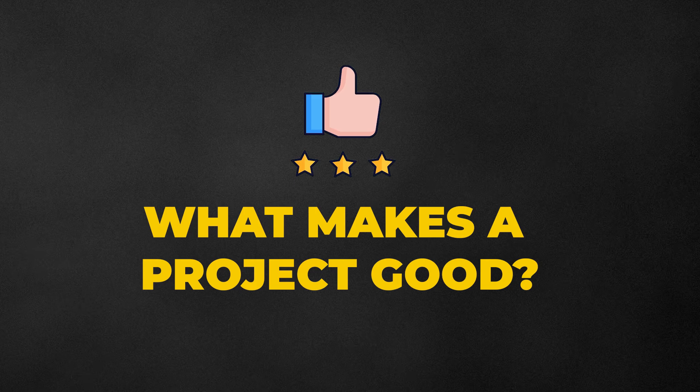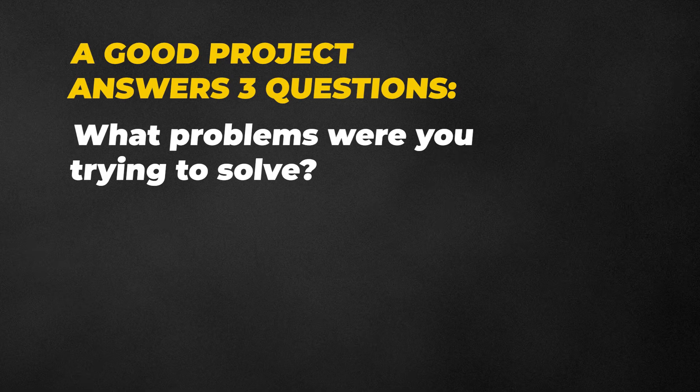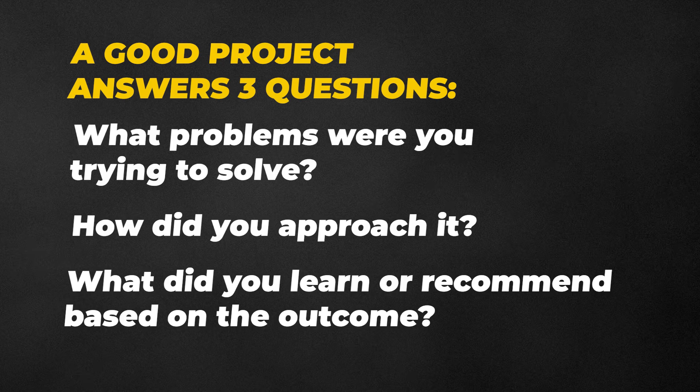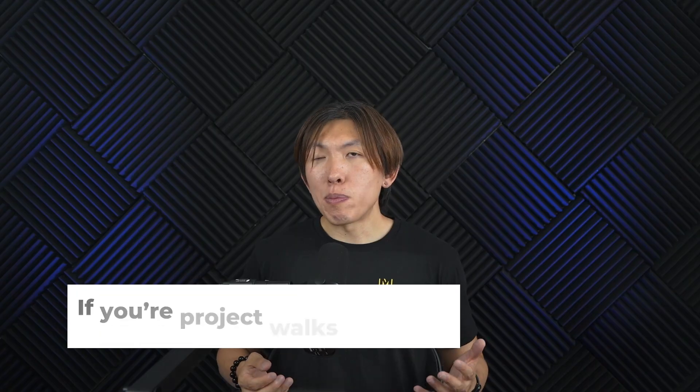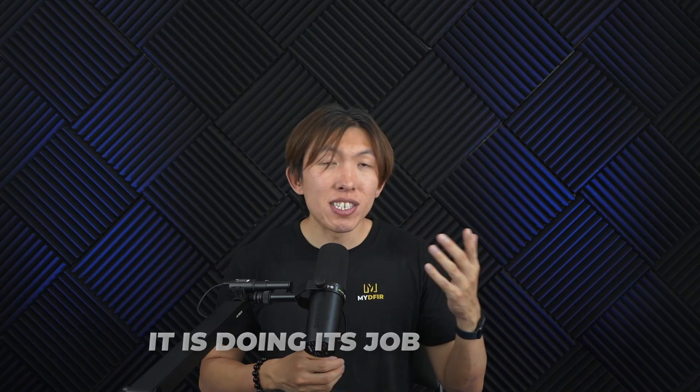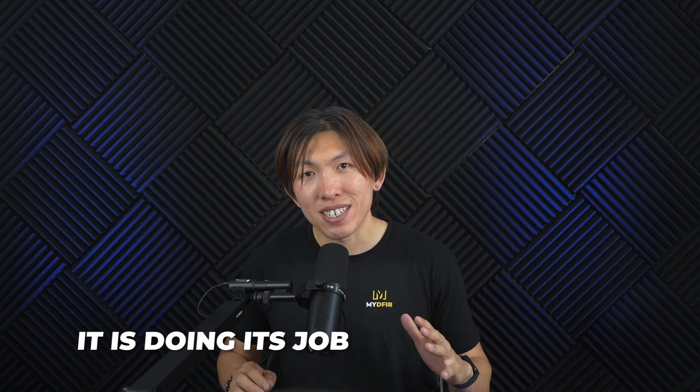Now, what makes a project good? It's not about the size or complexity. A good project answers three questions: what problem were you trying to solve, how did you approach it, and what did you learn or recommend based on the outcome? If your project walks someone through that journey, even if it's just one page, it is doing its job.